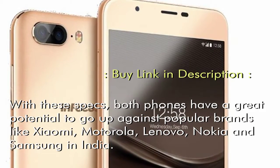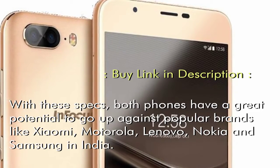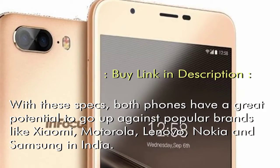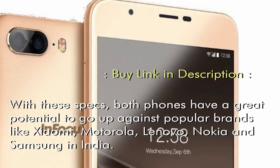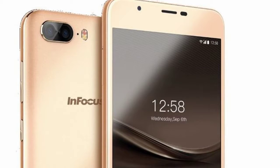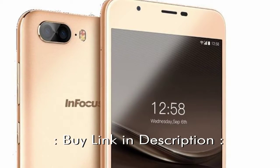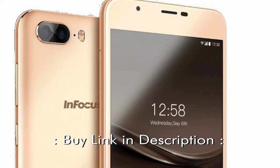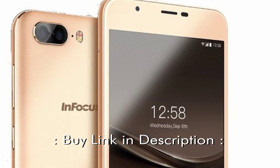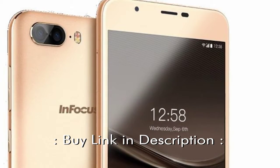InFocus also launched the Turbo 5 Plus with equally impressive features at an affordable price. InFocus Turbo 5 Plus comes with three cameras, two at the back and one for selfies, and is priced at Rs 8,999. It will also be available on Amazon India starting September 21st. The rear camera setup is made up of a 13 MP sensor and a 5 MP sensor with LED flash, and the front camera includes a 5 MP sensor.